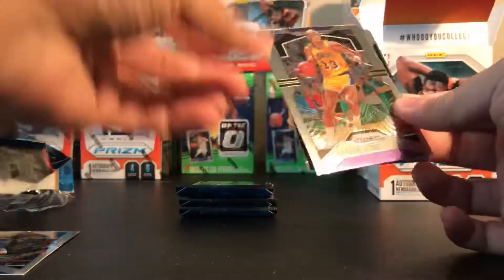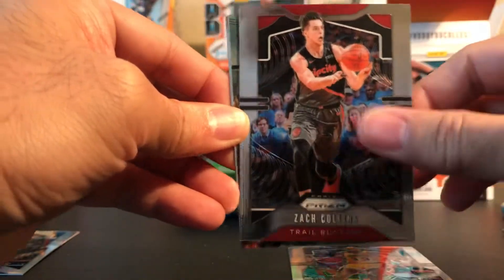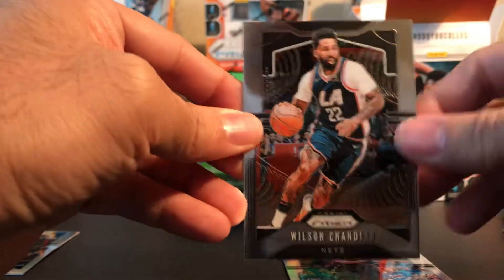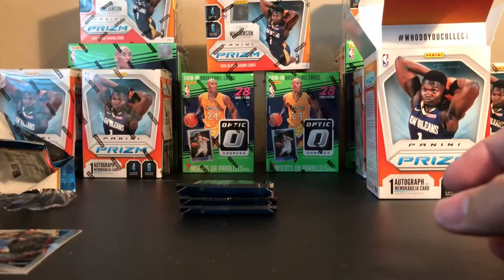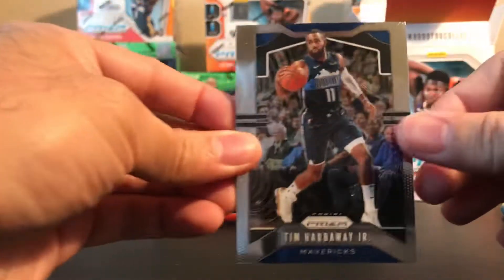Next up is Kareem Abdul-Jabbar, Zach Collins, Tim Duncan NBA Finalist insert, and Wilson Chandler. Wilson got suspended for violating the NBA drug policy - I think it was like 25 games.